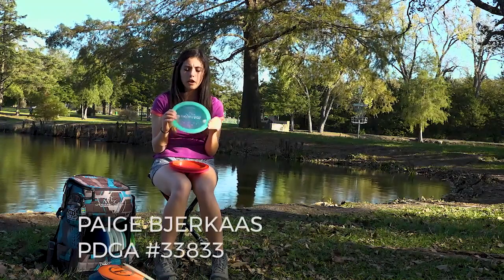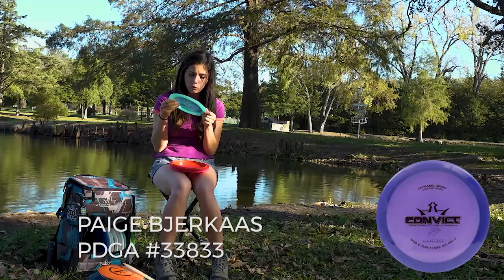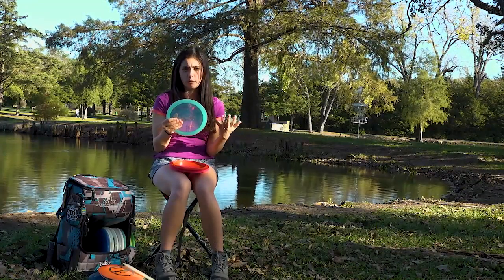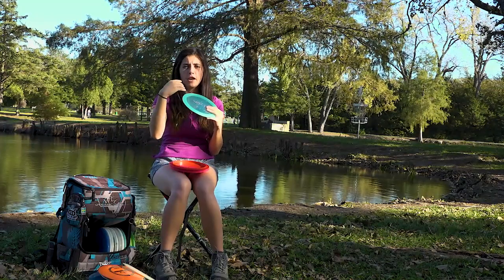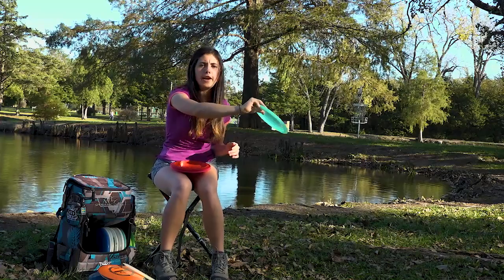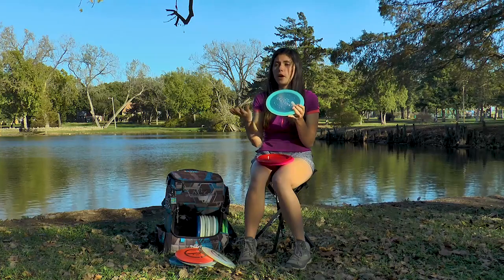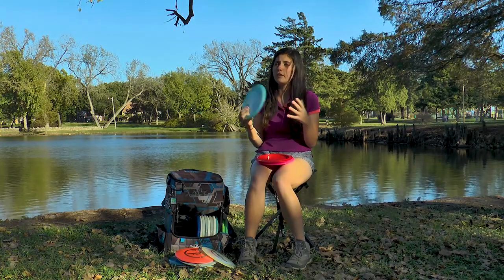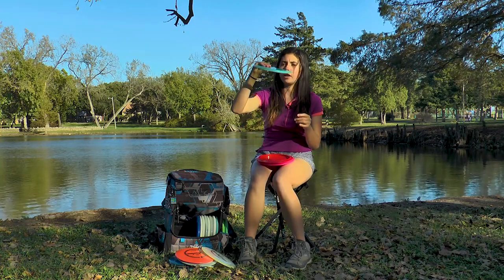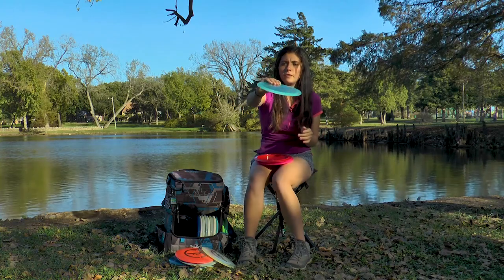I have a Dynamic Discs Lucid Convict — this is a 172g, a little heavier than what I usually throw, but that's why it's my overstable fairway. If there's a bit of a headwind or I need a straight shot that's gonna fade out pretty hard, I'll use my Convict. This is more overstable than I thought it would be, which is why I really like it — it holds up in wind. If I need a straight tunnel shot and there's wind, I'll throw it with a little bit of hyzer and it just rides straight and fades nicely at the end.